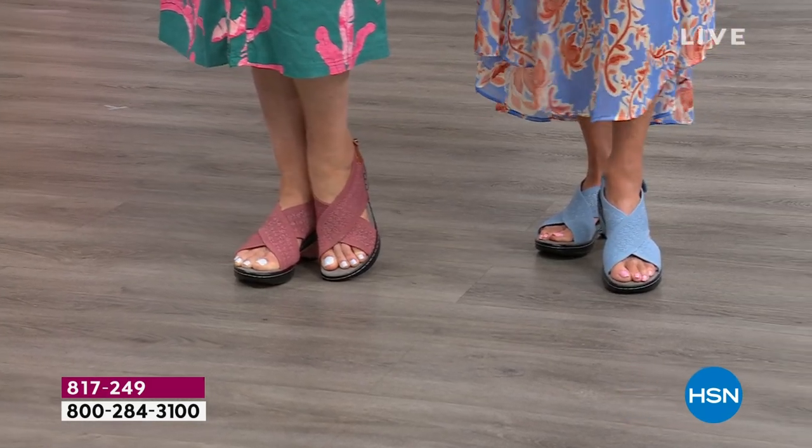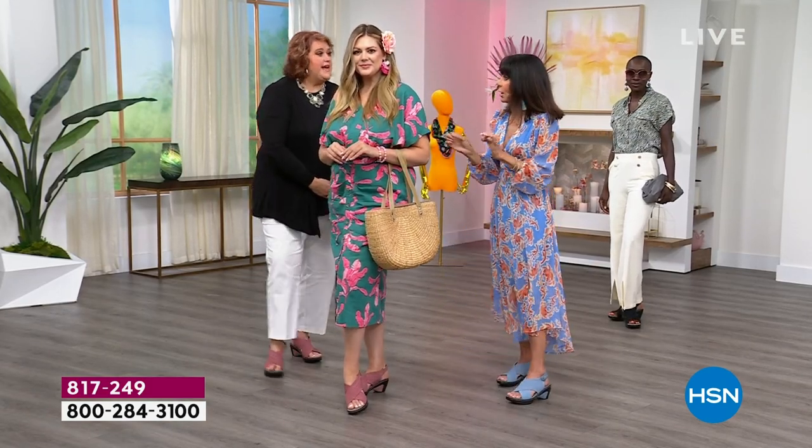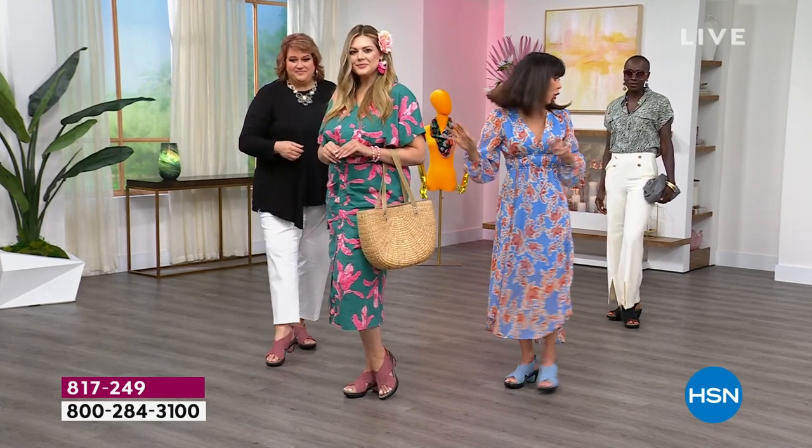On all the feet, it looks so slimming. Think about this — if that's a challenge, particularly for women with a wider foot, you want a construction like this that's going to slim down the look of your foot.